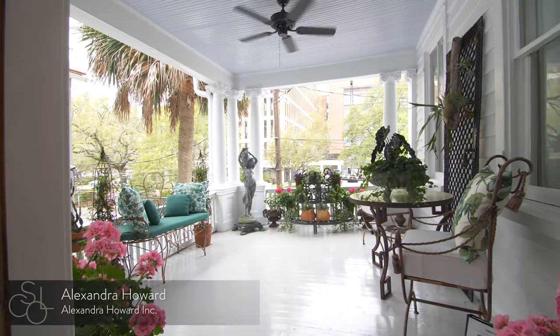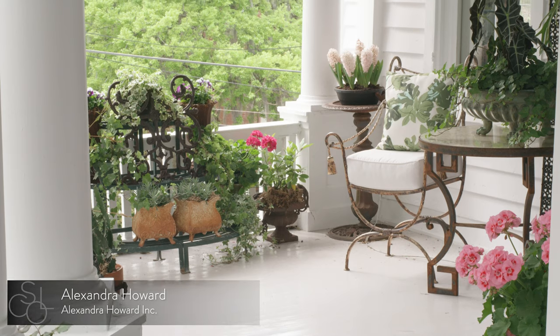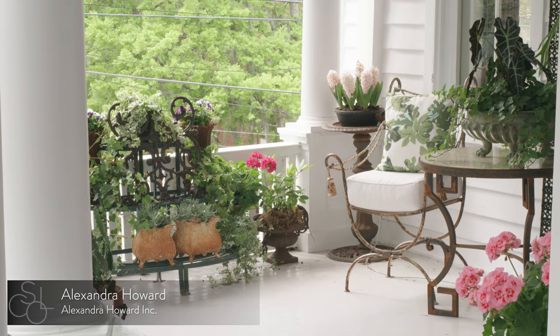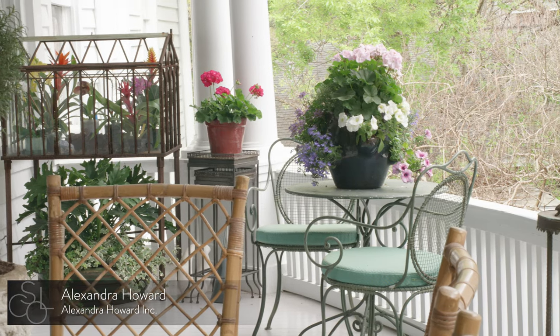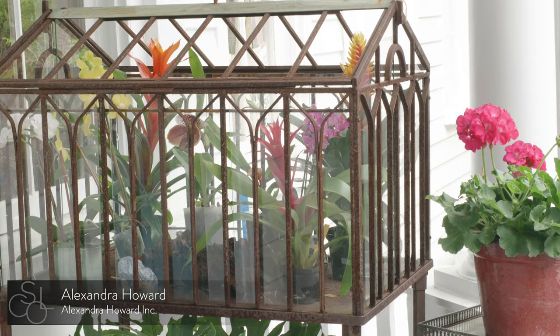You have a great view of the garden and courtyard from the second floor piazza, designed by Alexandra Howard. Alexandra, a Charleston native, created the space to foster conversation via multiple intimate seating areas.